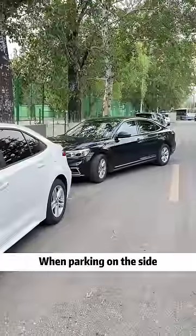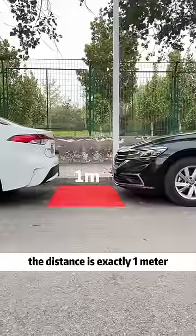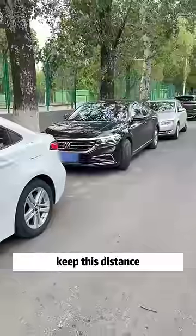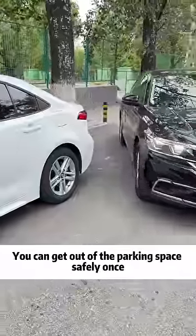When parking on the side, when the hood coincides with the upper edge of the front and rear bumpers, the distance is exactly one meter. Keep this distance and turn the steering wheel fully outward when exiting the parking space. You can get out of the parking space safely in one go.